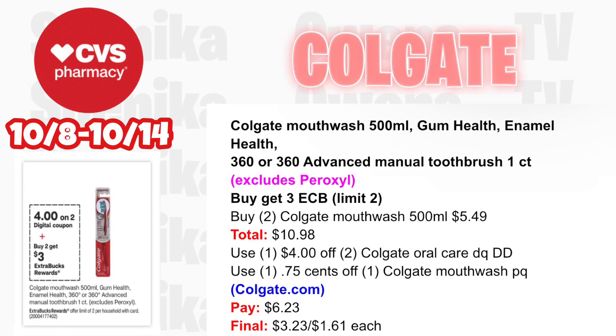We also have Colgate mouthwash — Gum Health, Enamel Health, 360 or 360 Advanced toothbrushes — buy two get a $3 ECB, limit two. Pick up two Colgate mouthwash 500ml at $5.49 — both totaling $10.98. Use a $4 off two Colgate Oral Care digital coupon, double dipping with a 75 cents off one Colgate mouthwash printable from the Colgate website. You'll pay $6.23, getting back $3 for buying two, making the final cost for both $3.23 or $1.61 each.